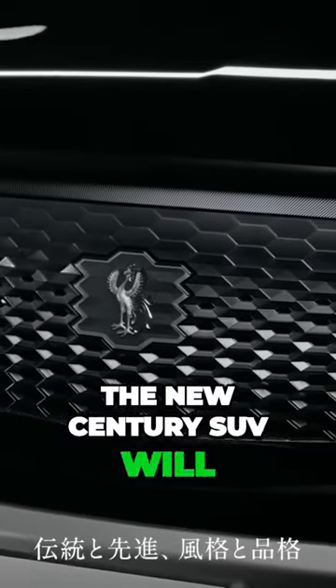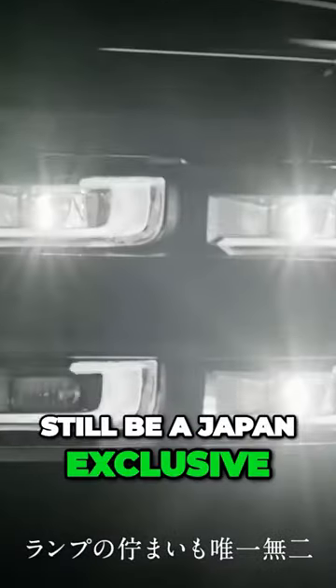And if you're not in Japan, tough luck, as the new Sentry SUV will still be a Japan exclusive.